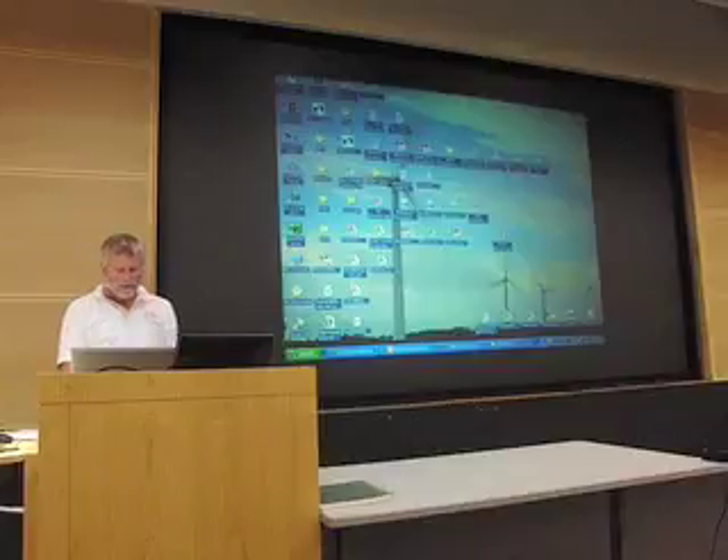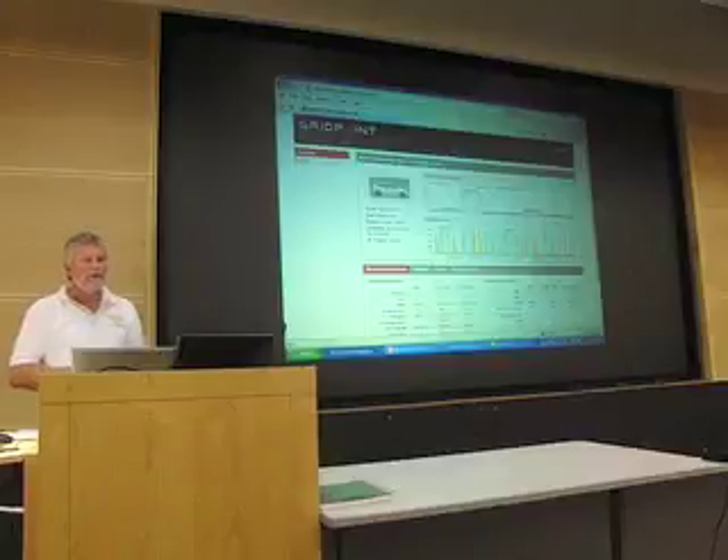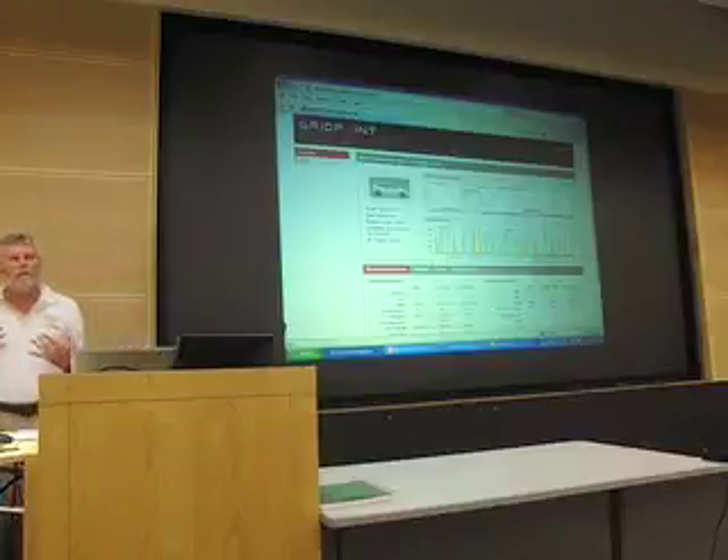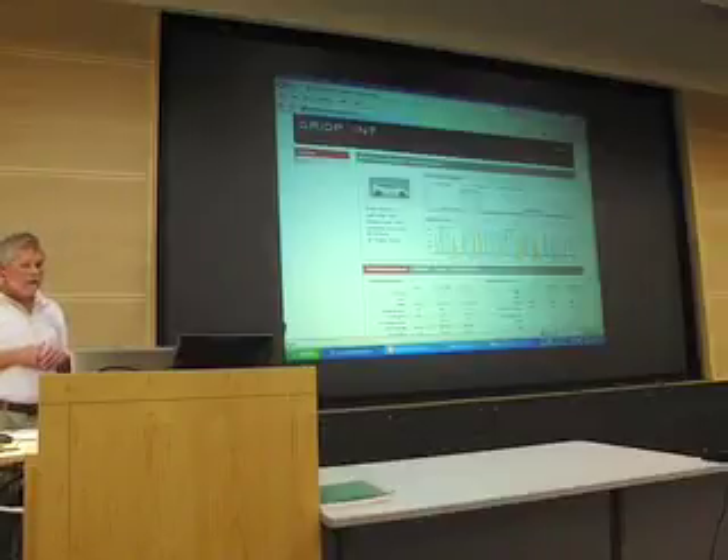I'm going to show you two of the websites. The first one is the data website for the V2Green system that Nate mentioned. GridPoint is the parent company and V2Green is the hardware company.